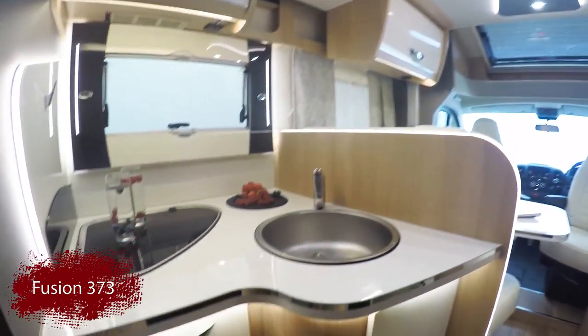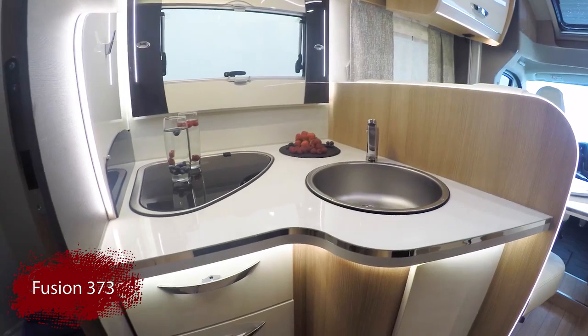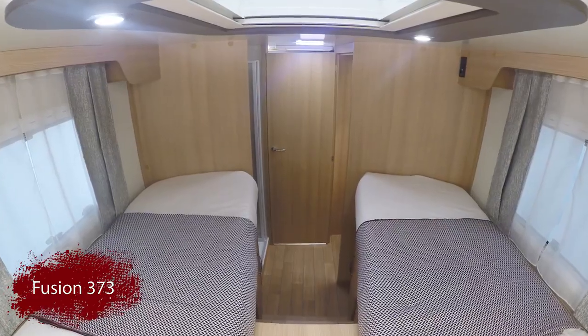The layouts of the Fusion range have been expertly designed to provide multifunctional areas for every part of the day.